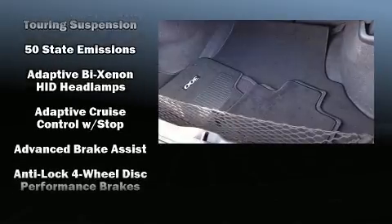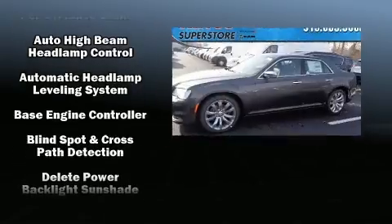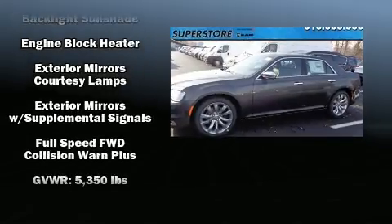Audio features include an AM/FM radio and 19 speakers, yielding a symphony-like audio experience. Chrysler also prioritized safety and security.